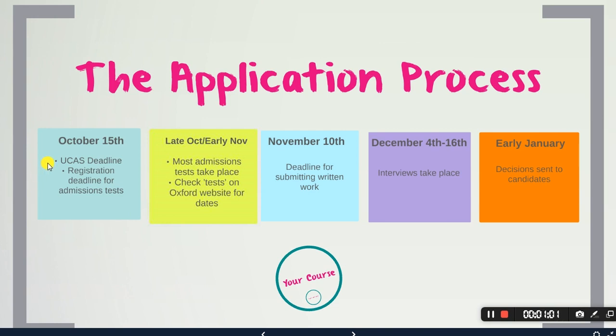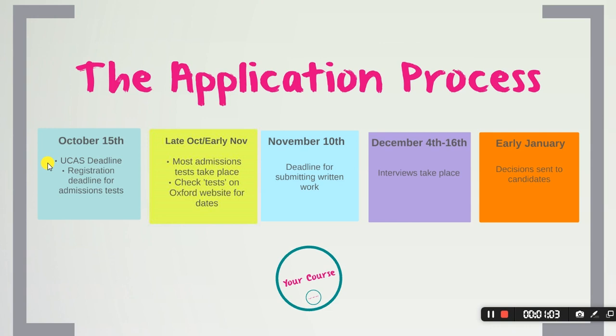If you decide to apply to any university, you will have to make your application through a website called UCAS. Should you decide to put the University of Oxford down as one of your five choices, you have a further decision to make: do you want to make an open application, or do you want to make a first choice college application?